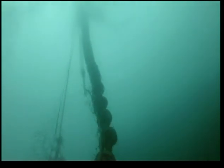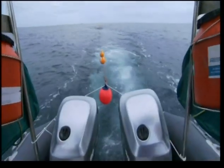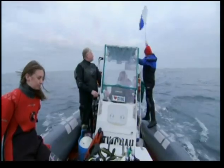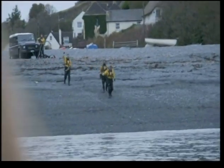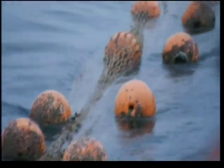Here we go — all the buoys are coming to the surface, look at that. So that is the net breaking the surface of the water. A successful mission. Now all we have to do is tow the net back to shore, careful to avoid it snagging on any of the submerged rocks. On a nearby beach, the local inshore fisheries and conservation authority are ready and waiting to take it away.